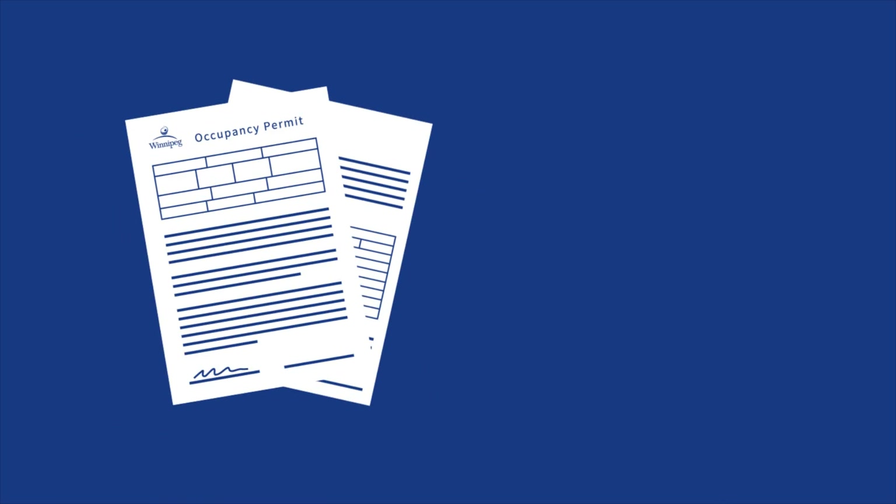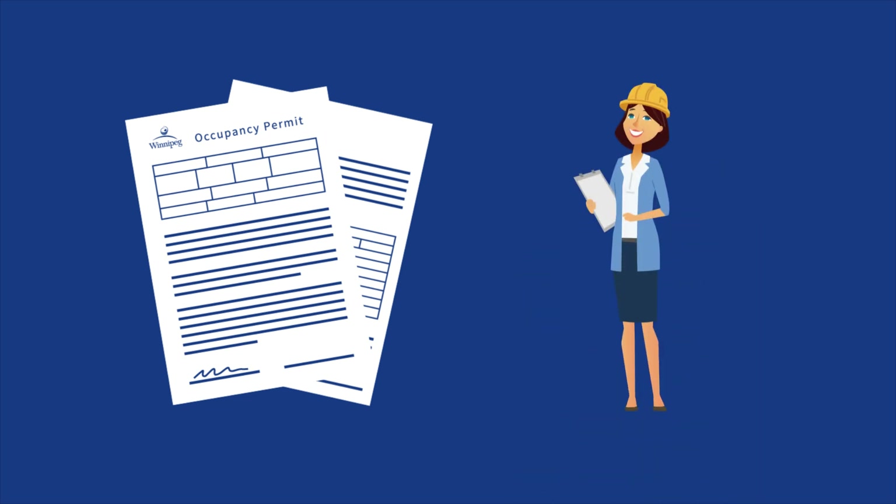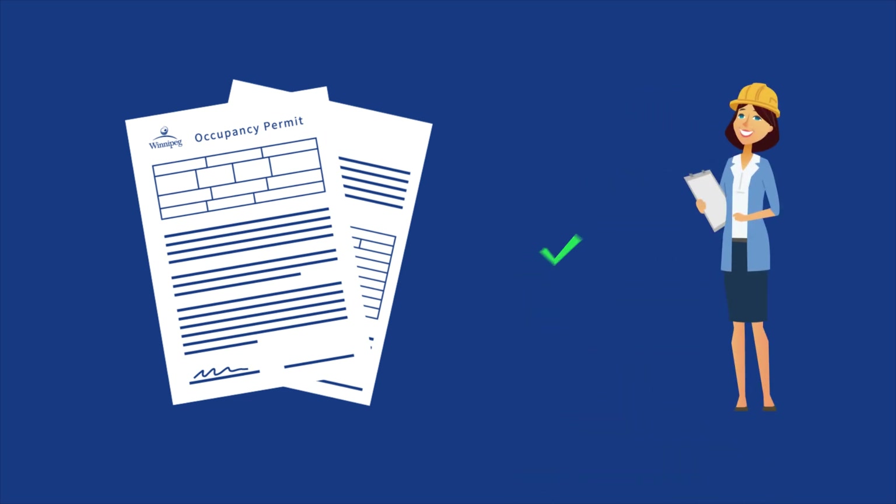Once submitted, your request will be reviewed and processed. If more inspections are needed, you will be notified. Once compliance is established, the building occupancy permit will be issued.